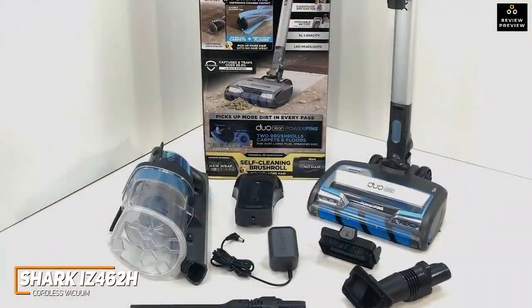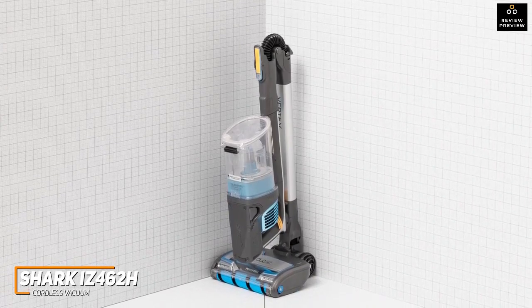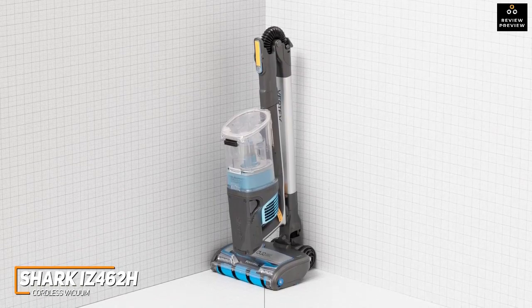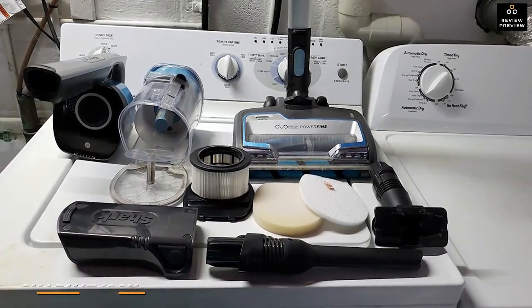The Shark IZ462H won't be the perfect choice for everyone, as it lacks the cleaning power and battery life found on more expensive competitors. But it performs well across various tasks and can reliably deliver a thorough and comfortable cleaning experience. This is an excellent choice if you want a vacuum that's easy to store but can still deliver plenty of cleaning power.